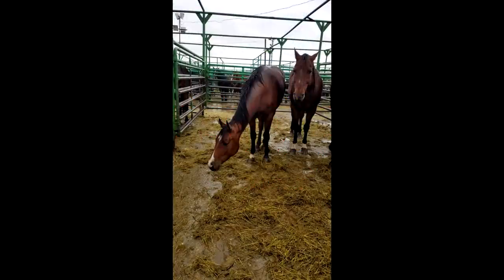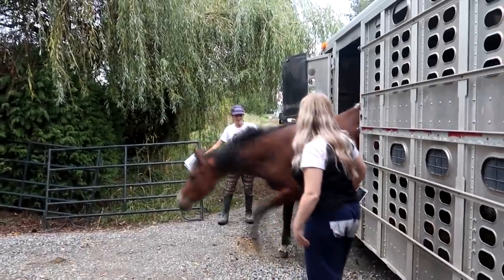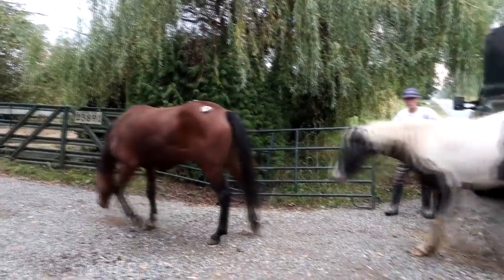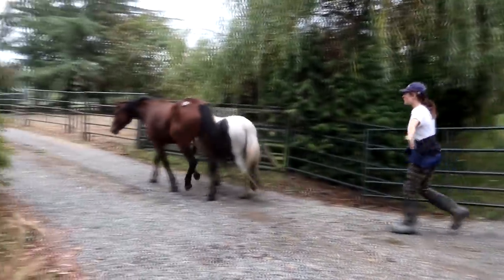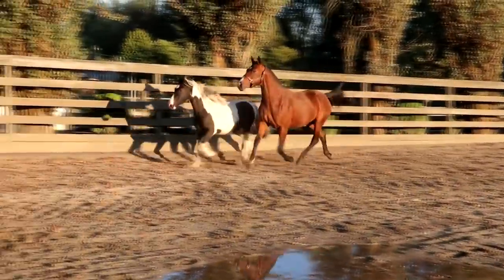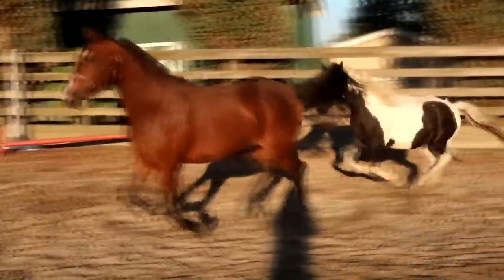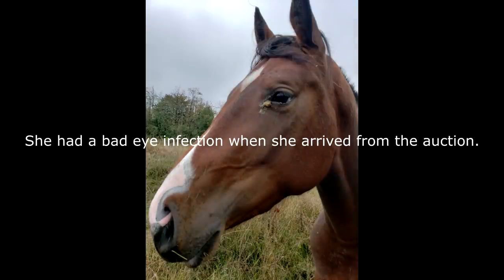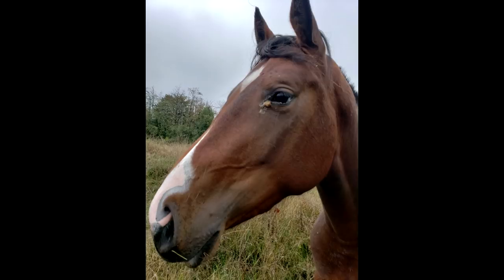Roulette is another horse that I rescued at the same time as Simon. She was also headed to the kill pen. A kill buyer had actually won the bid on her but he was nice enough to sell her back at the same cost that he bought her for, so she was rescued from going to slaughter as well. Roulette is approximately two years old and she stands around 14 hands. I would guess that she's some sort of quarter horse cross.